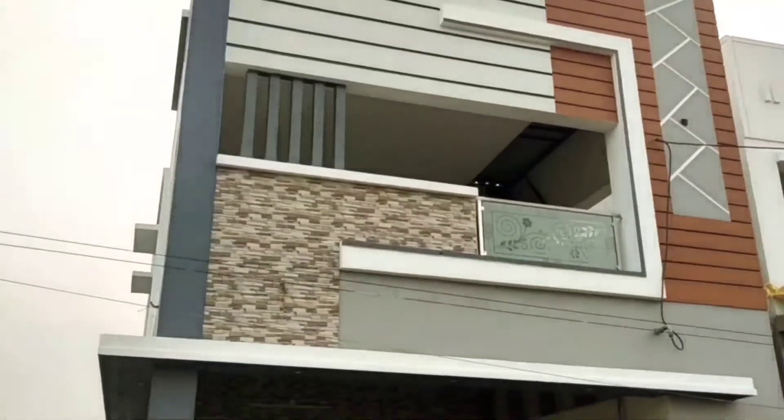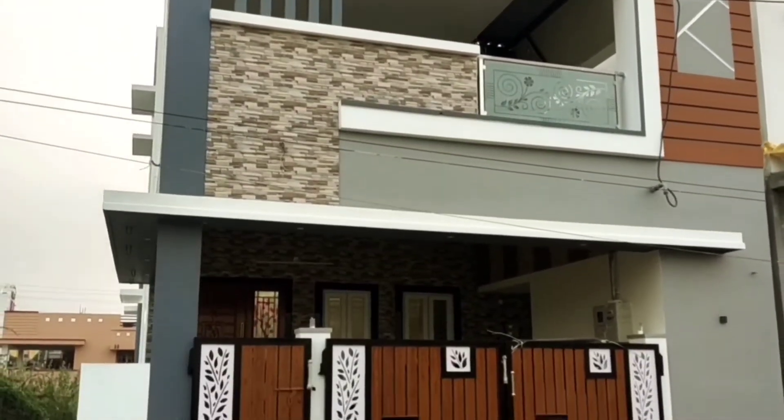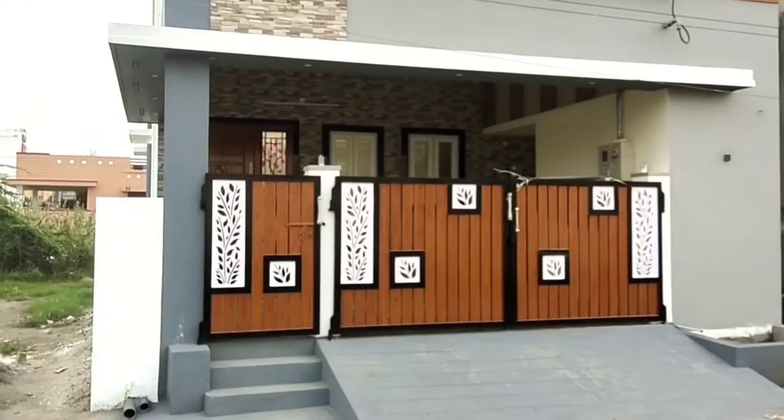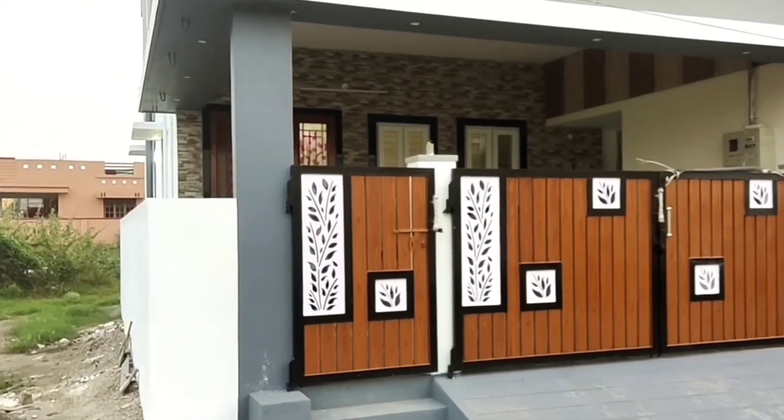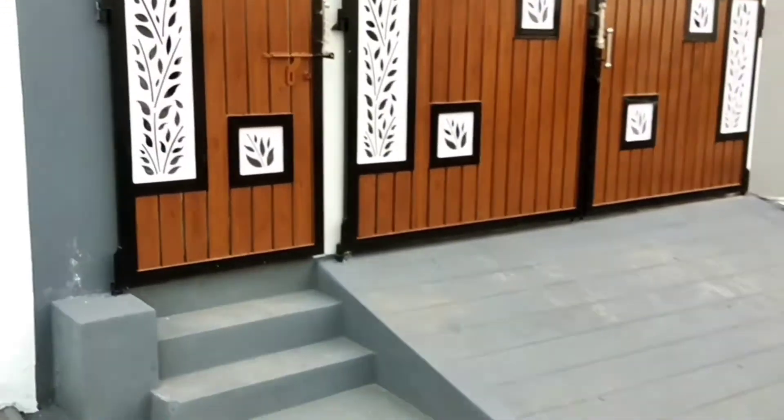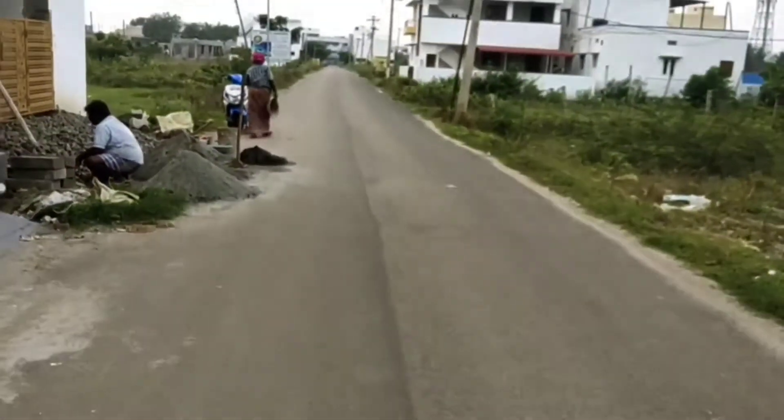Hi all, welcome to VJK Papadis. This is a 3BHK duplex house. This is a North-facing site, North-facing entrance, within 2km distance, in the GJ cell area. This is the 30th place, in the main prime location.